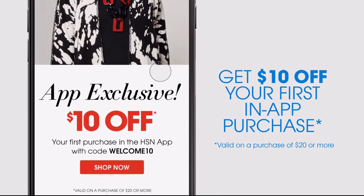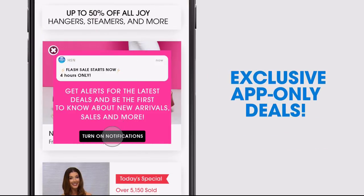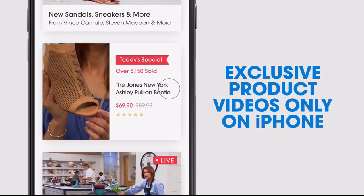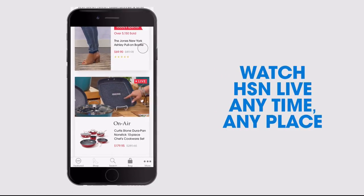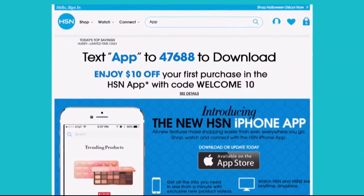Don't miss a thing with our HSN app, available on Apple and Android devices. Get $10 off your first in-app purchase with code WELCOME10. Opt in to push notifications for early access to exclusive app-only deals. Shop faster than ever with exclusive new product videos, only on the iPhone. Watch HSN live anytime, anyplace. Search 'app' on HSN.com to download.